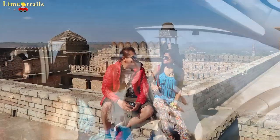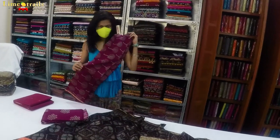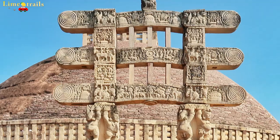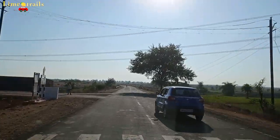Chanderi was a very nice quick stop. It was really fun to see the fort and hear the historical background. We are going to see Sanchi today. Hopefully in another 3 hours we will be there. As per the GPS, we are just 150 km away. The roads, surprisingly, have been absolutely excellent since we left Gwalior.